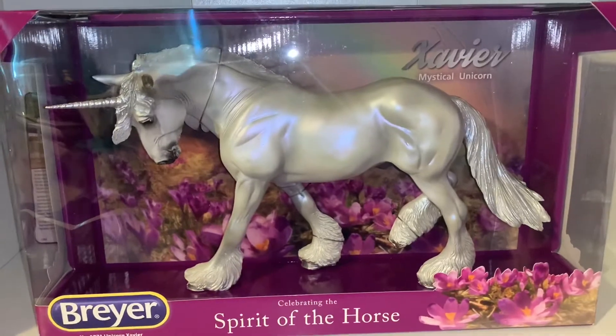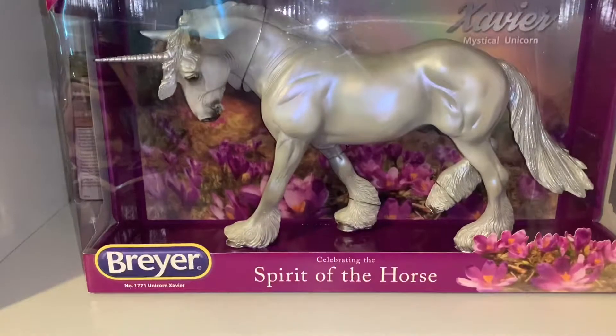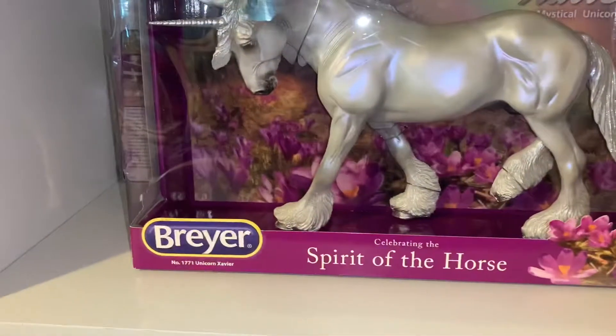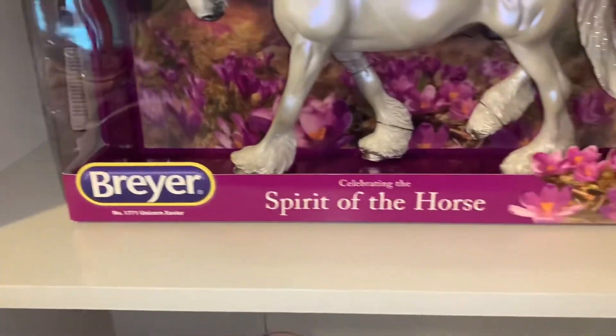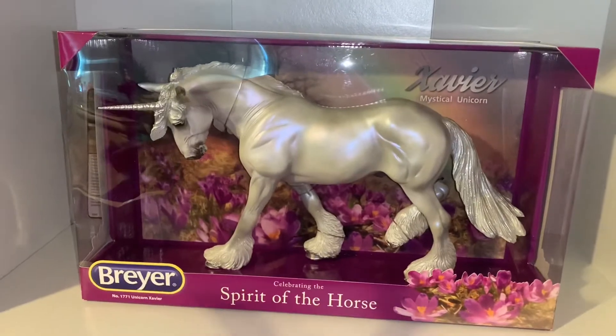Just him in his box looks absolutely amazing. I love the magenta color. I love how in the corner it says 'Xavier Mystical Unicorn,' it says 'Briar,' and then over here in the corner there are some beautiful purple flowers — I wonder what they could be. Now let's go on to opening this beautiful boy!